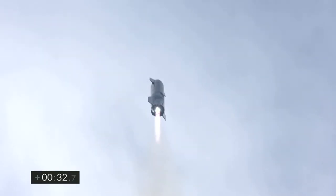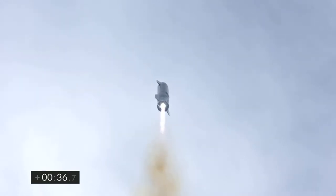T plus 30 seconds — Starship 10 has liftoff. It's headed to 10 kilometers on its test flight from Boca Chica in Cameron County, Texas.